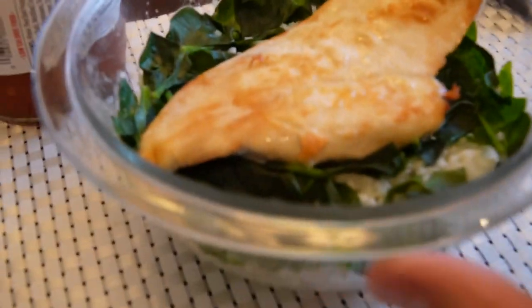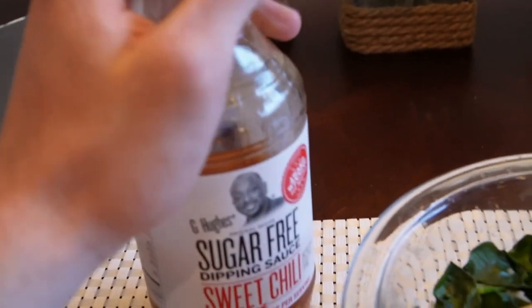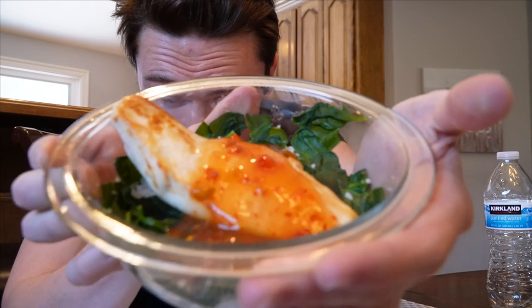Meal number two is ready: 77 grams of white rice, 25 grams of spinach, and 6 ounces of chicken. Throwing on a 10-calorie sugar-free sweet chili sauce — pretty necessary since there's no seasoning. Macros are on screen. I waited a bit to eat since I had some work to do, so I'll probably have meal three in about an hour.